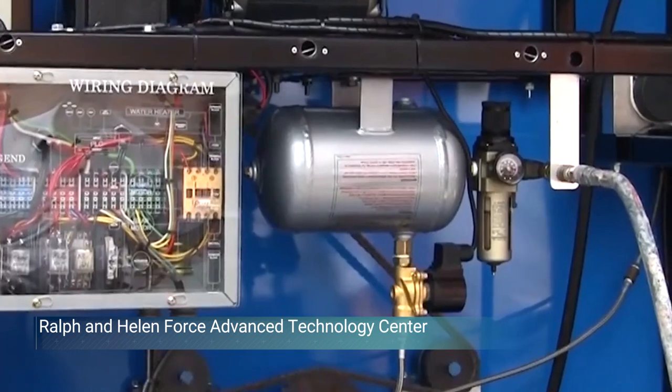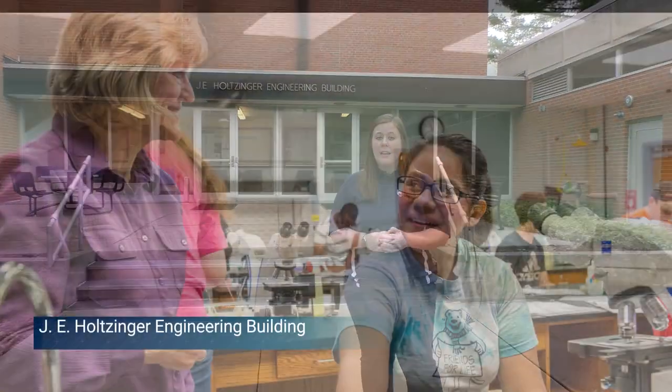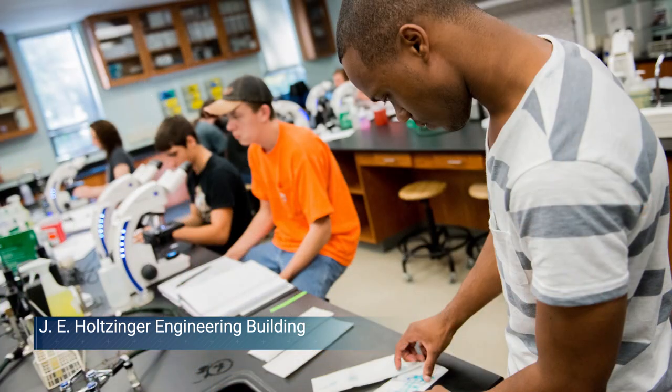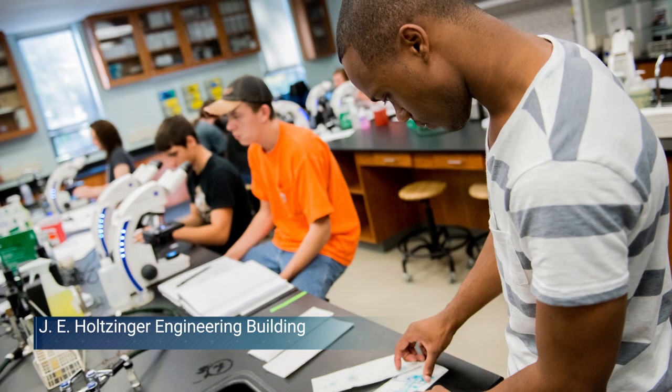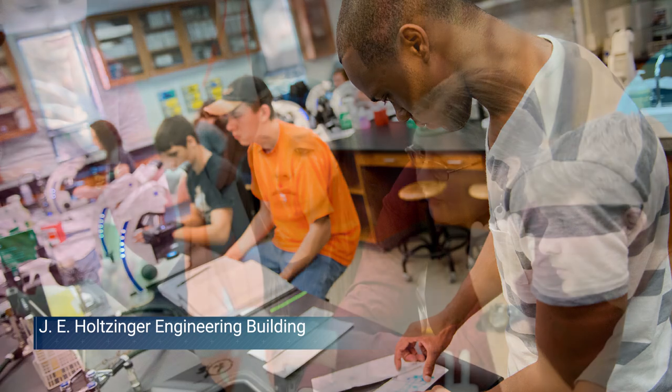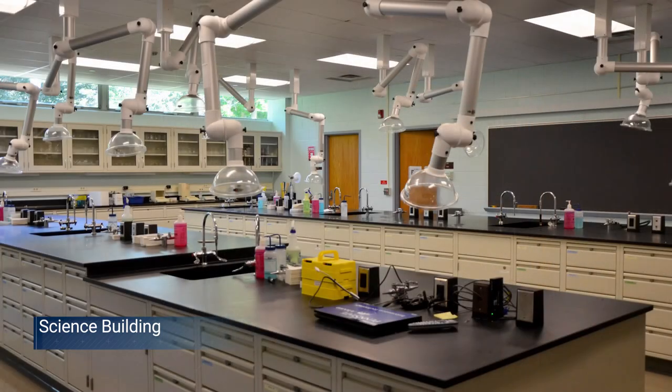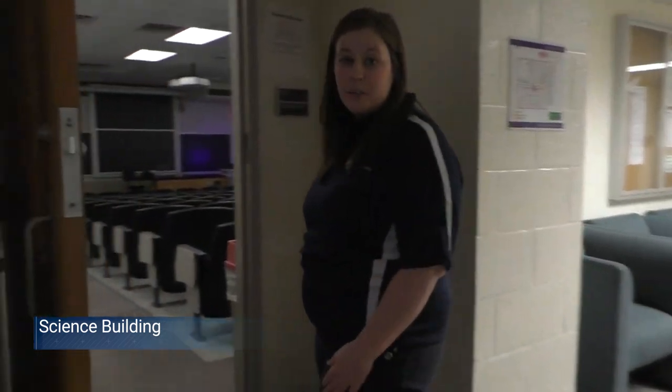This is our Ralph and Helen Force Advanced Technology Center, which houses many of our engineering programs. The J.E. Holtsinger Engineering Building is a two-story building with three engineering graphics labs, two physical labs, two electrical technology labs, two biology labs, and a greenhouse in the back, plus additional general use space. This is the third and final science building — simply called the Science Building — which has general labs and our largest lecture hall on campus, holding 120 students.